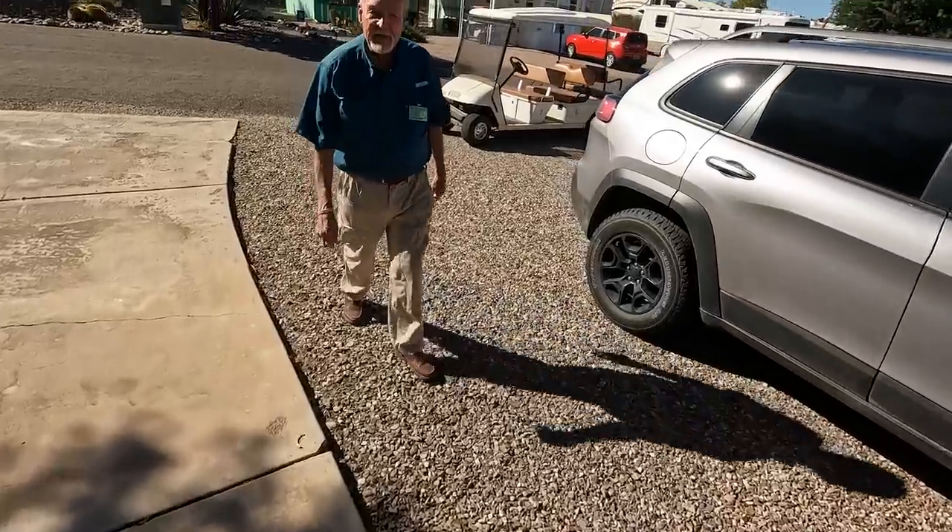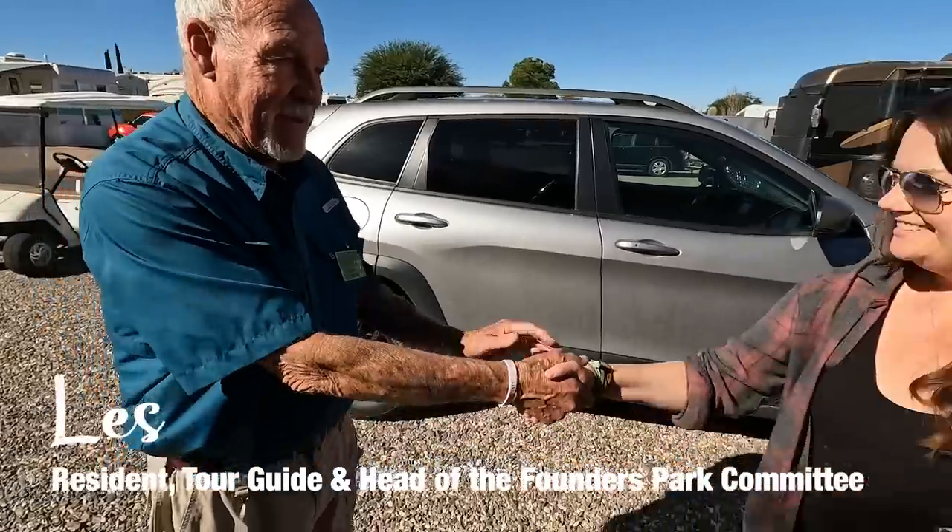We did join Escapees and became members and we are guests here at the Saguaro Co-op. One of the leaseholders has offered to give us a full tour of the park. Hi, my name is Les. Welcome to our park. Good to meet you guys.